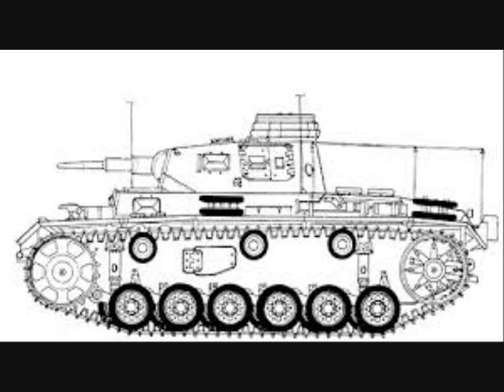A dummy gun replaced the cannon in order to mimic the appearance of normal tanks for survivability, but they still stood out because of their large antenna sets. Approximately 250 were produced, and these proved to be notoriously short in supply.